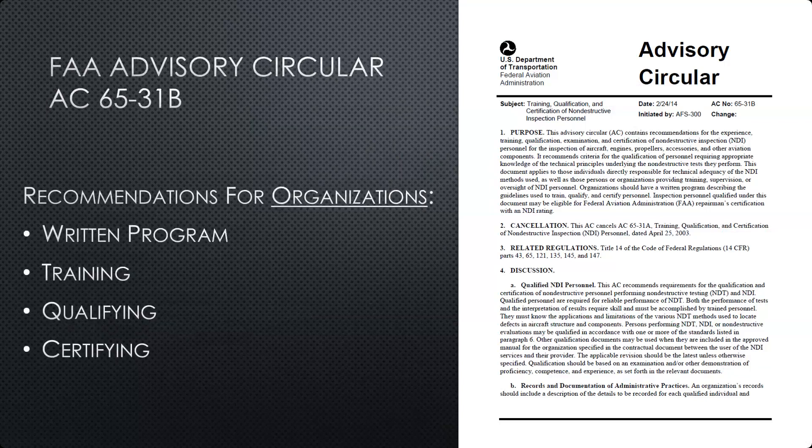The second part includes recommendations for organizations where non-destructive testing needs to be done on aircraft or equipment they are responsible for operating. This includes any organization, particularly Part 121 carriers or MROs servicing air carriers, which need to have a written program developed by the organization and approved by the FAA. That program will cover what methods are part of the program and how employees and technicians are going to be trained, qualified, and certified to perform NDT under that organization's umbrella.